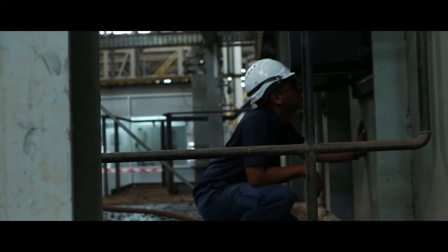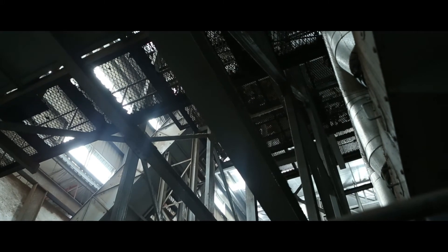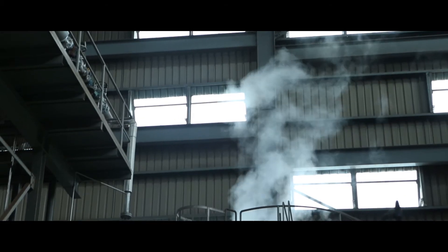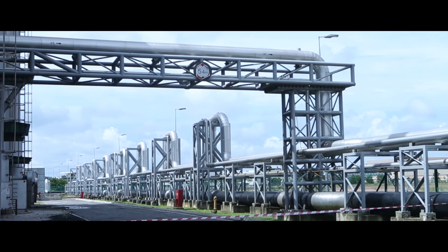BioXcel Park uses sustainability at the heart of its strategy to create a conducive environment for biotech companies in the region. For this project, Veolia is monitoring the operation and maintenance for BioXcel CUF — the central utility facilities — and there are three main scopes under our responsibility.